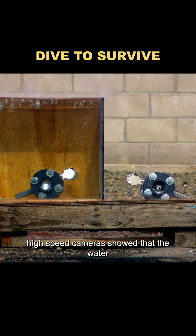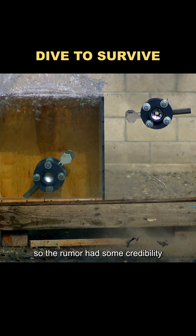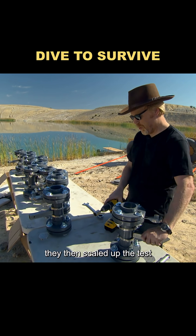High-speed cameras showed that the water indeed absorbed the shockwave and reduced the risk of damage, so the rumor had some credibility. They then scaled up the test.